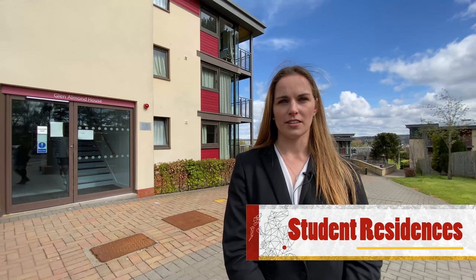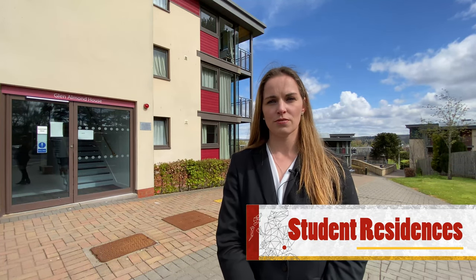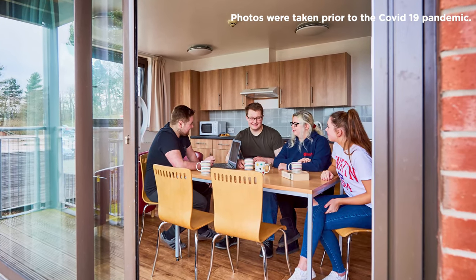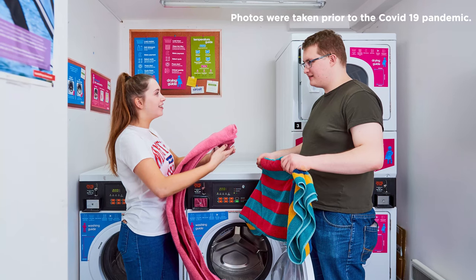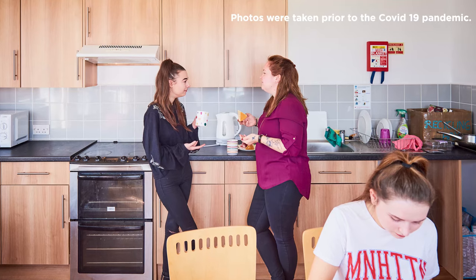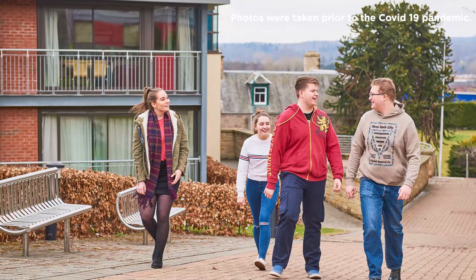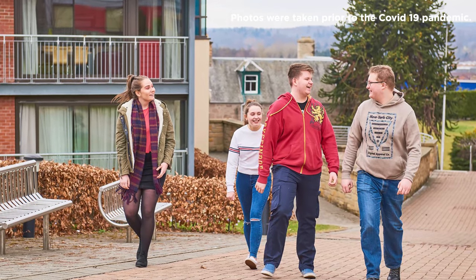Right next to our main car park is our student residences. Our student residences provide safe, secure, and comfortable accommodation in self-catering and fully furnished flats for 75 students. Support in the residences is available 24 hours per day. This option is generally for an academic year beginning in September and is not available for less than nine months.